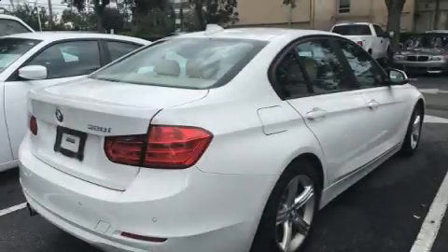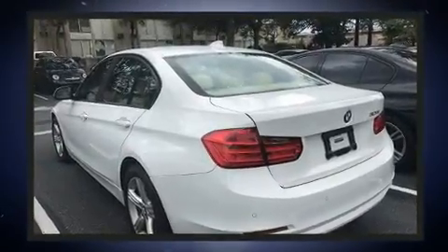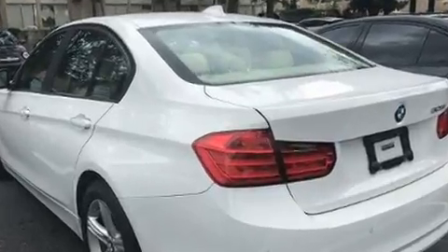Treat yourself to a test drive in the 2014 BMW 328i. With fewer than 45,000 miles on the odometer, this four-door sedan prioritizes comfort, safety, and convenience.